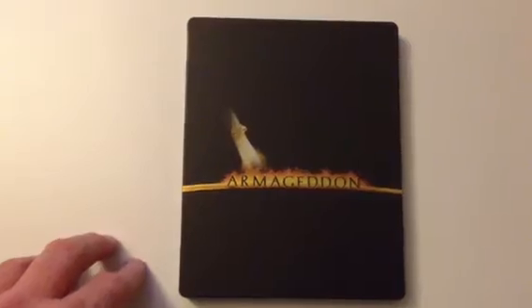Next up is Armageddon. I covered this in another video, so I won't go into too much detail on that one — you probably all own it anyway.